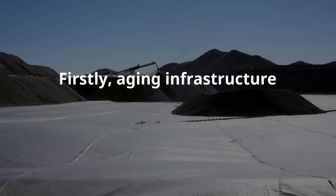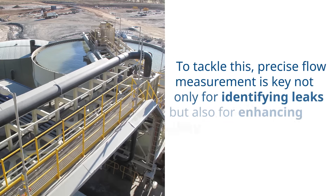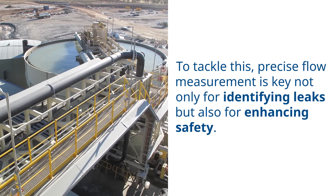Firstly, aging infrastructure often leads to significant water loss. To tackle this, precise flow measurement is key — not only for identifying leaks, but also for enhancing safety.